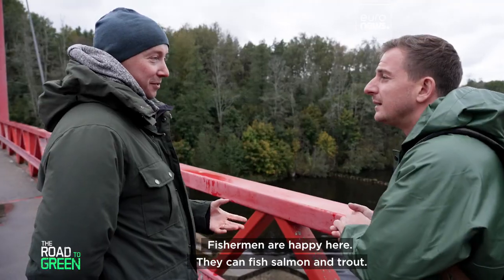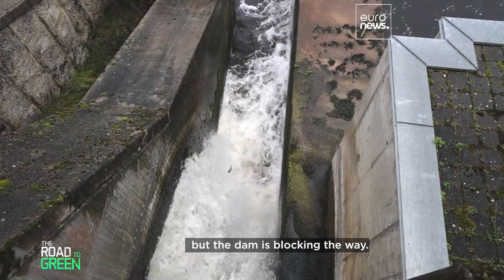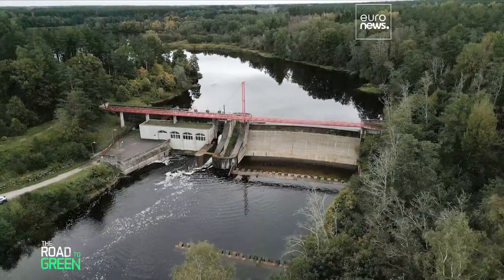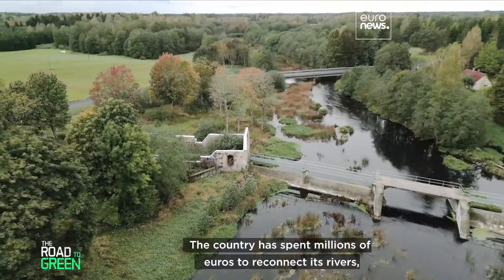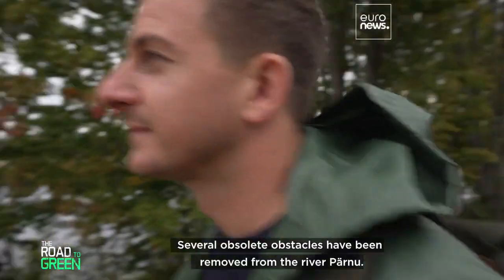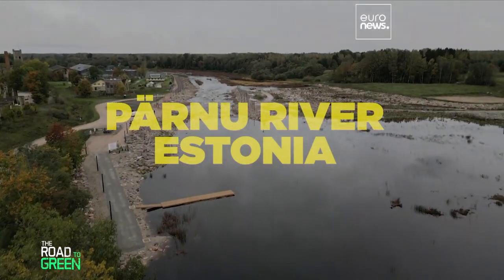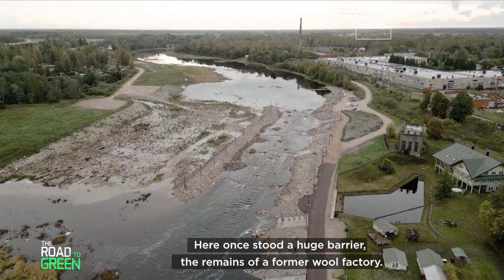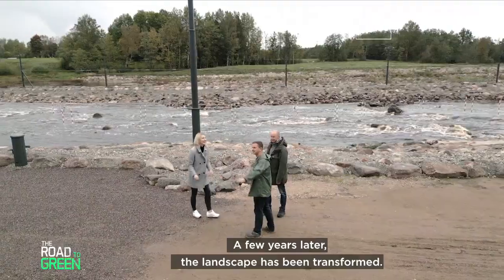Fishermen can fish salmon and trout here. But this dam is an exception — the country has spent millions of euros, with EU financial support, to reconnect its rivers. Several obsolete obstacles have been removed from the river Pernu. The Sindhi site is an emblem of this policy: here once stood a huge barrier, the remains of a former wool factory, and a few years later the landscape has been transformed.